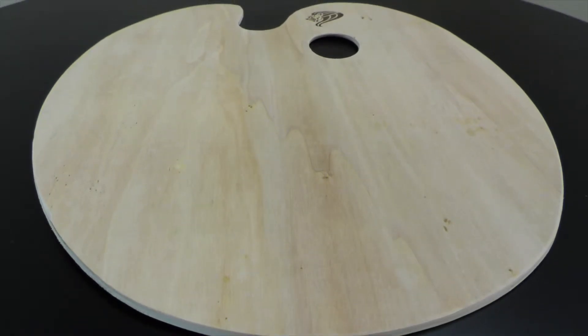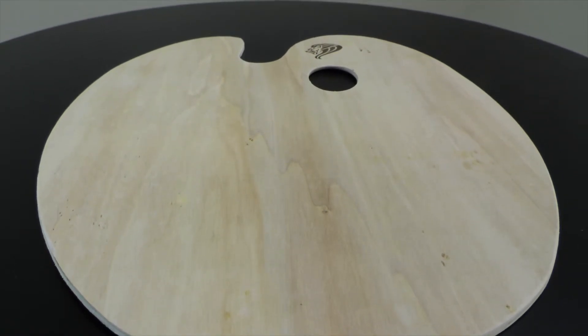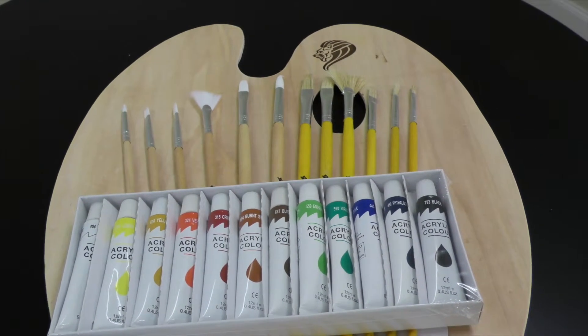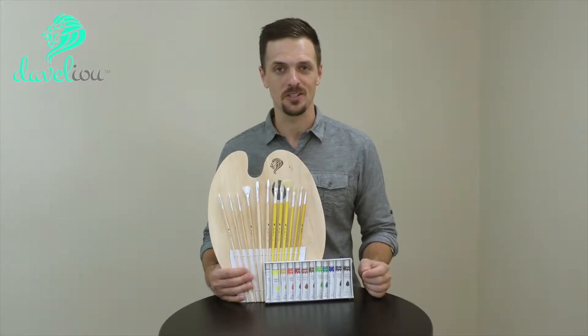Finally, this hand-finished wooden palette just needs a few coats of linseed or tung oil and it's ready to go. You can mix your paints right here on this palette and you'll be well on your way to creating beautiful works of art.